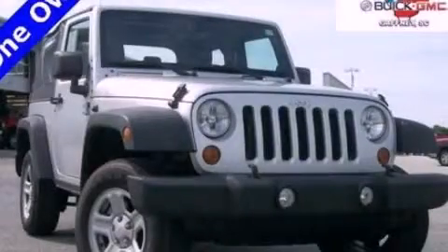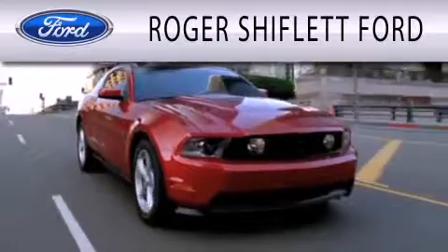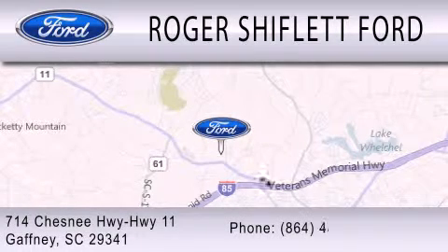Contact us today to schedule your opportunity to see this automobile in person. Roger Shifflett Ford is dedicated to doing everything possible to ensure that the experience you have selecting your next vehicle is as pleasant as possible. We're located at 714 Chesney Highway, Highway 11 in Gaffney.